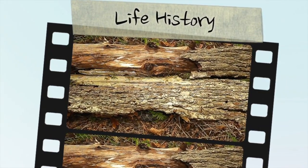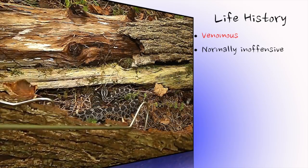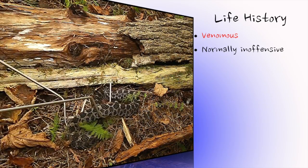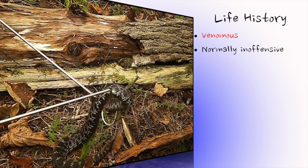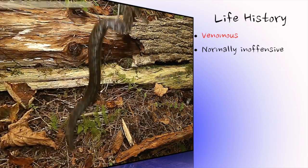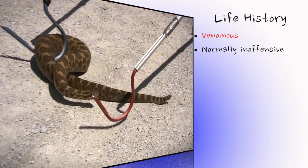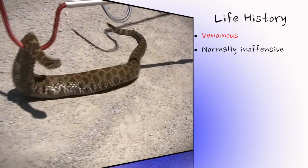Despite being a venomous species, the massasauga is usually mild-mannered. Bites almost always arise from carelessness and ignorance. These snakes usually remain motionless when approached, and most people are completely unaware of their presence. If harassed, the snake signals its presence by rattling, if a rattle is present, or it will retreat to nearby cover. The massasauga bites only as a last resort, and so all bites can be avoided — it is never the snake's fault.